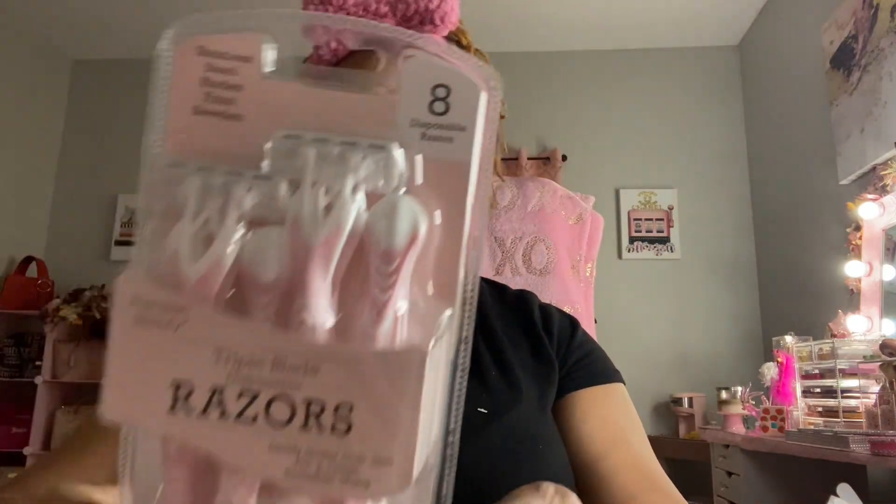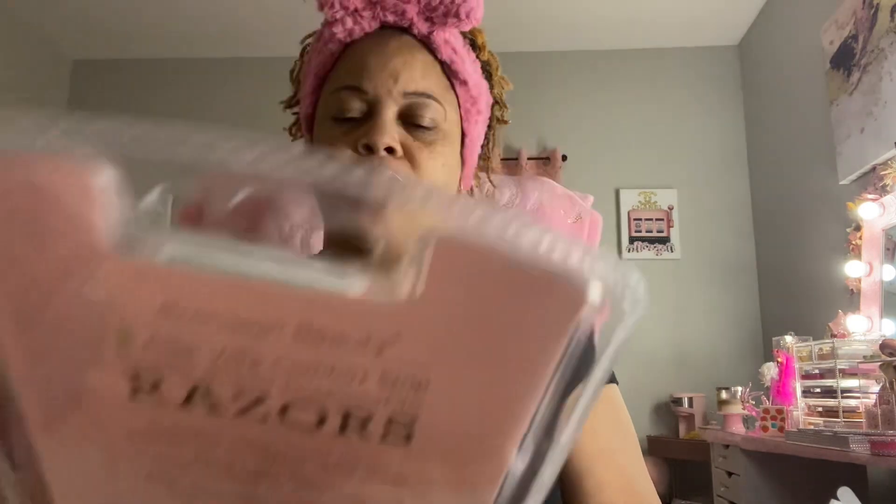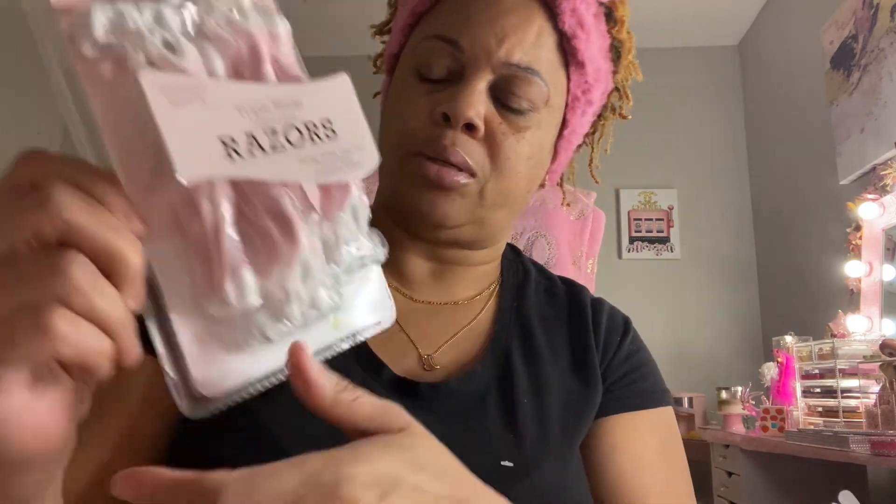I also got some razors while I was in there. There are eight razors in this pack and they were $5.99. I like that they're pink, and they have triple blades which makes it even better. They also have an aloe vera comfort strip so it keeps things smooth when you're shaving — you don't get that dry feeling. Eight razors for $5.99 — I thought that was a reasonable price.